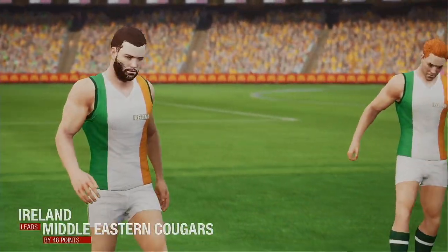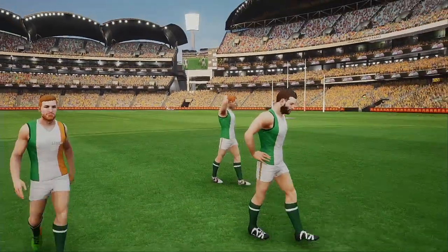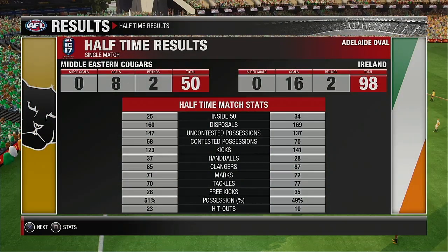The siren sounds — that's the end of the half. The scores: Ireland 98, the home team 50. Ireland have had a solid first half and will look to show more of the same in the second. Gary, does anything stand out in the stats? The home team can't get their hands to the ball in the contest. The modern game is all about winning the hard ball and they're not doing that today. Both sides taking a much-needed rest at the long break — the second half just moments away.